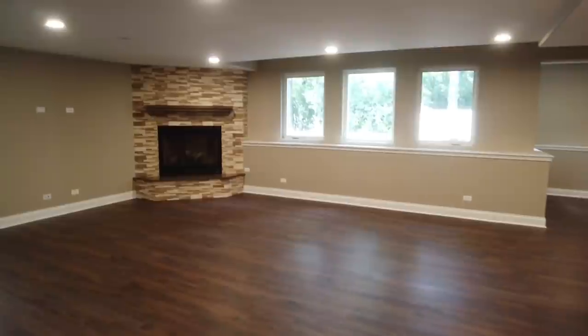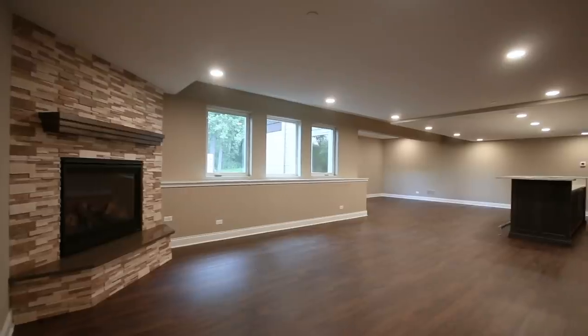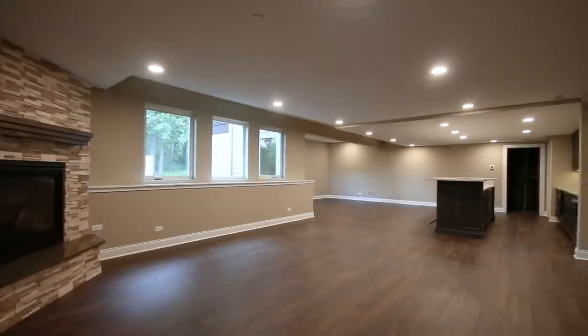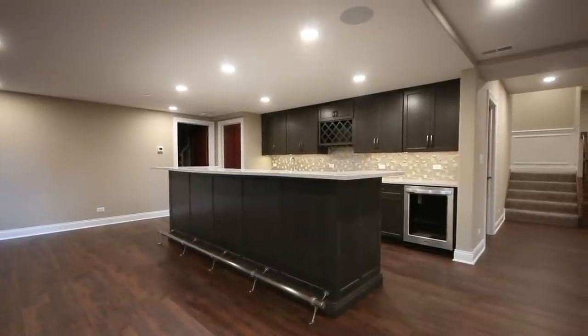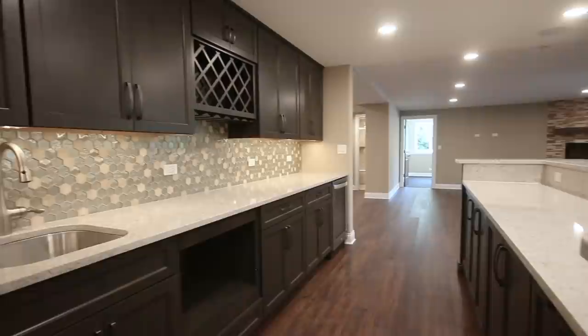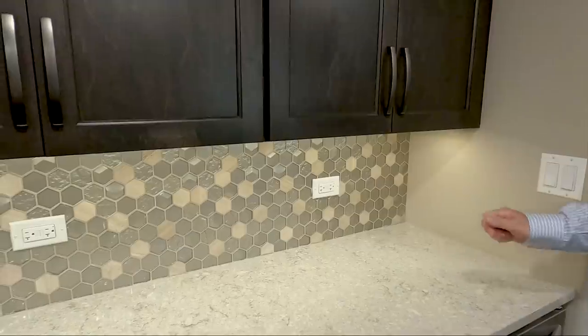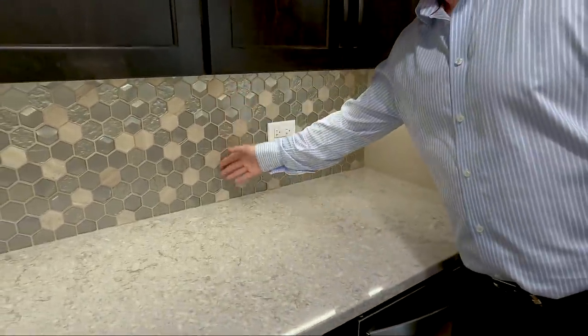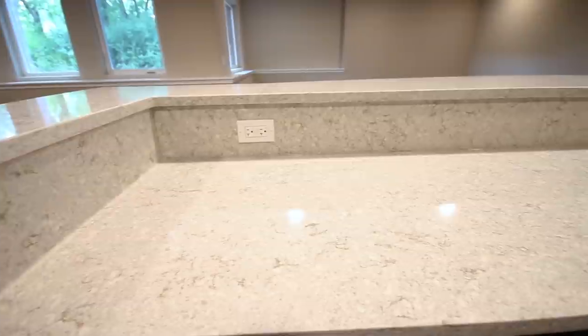Here we're in the basement — we finished part of the lower level. This is what we call a daylight or garden basement, so it's above grade and you get natural light. We did wine storage with a custom built-in, a built-in microwave in the bar, lots of cabinetry with LED lighting below the cabinets, a quartz countertop, and a stone-and-glass backsplash. It's great for entertaining — probably could fit seven or eight stools at this bar.